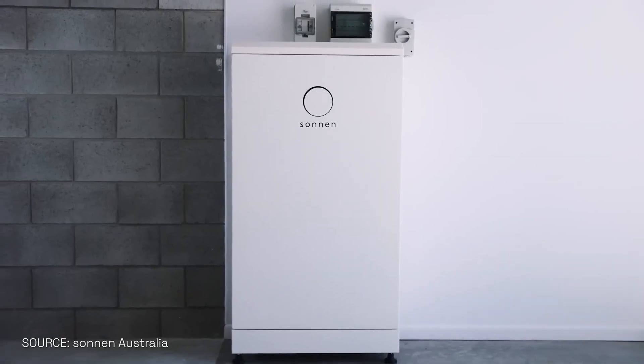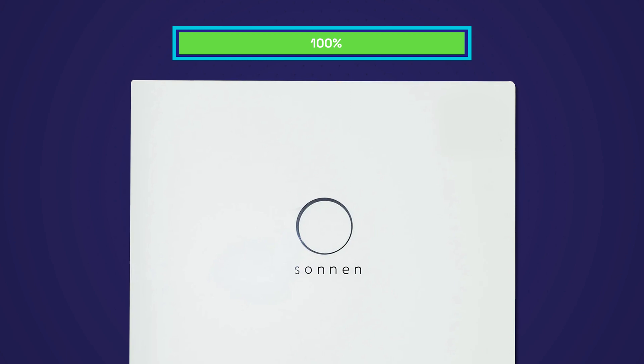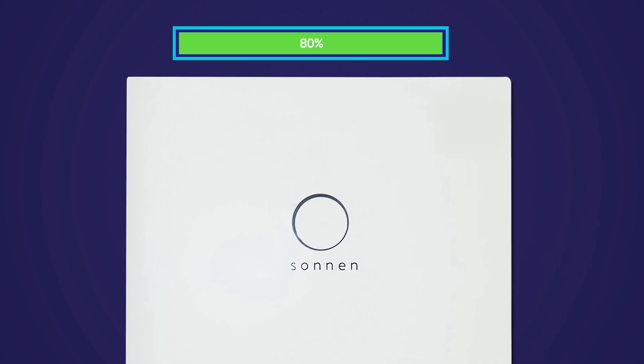Our warranty is quite strong — it's 10 years or 10,000 cycles. That would enable you to cycle this battery 2.7 times a day and still reach your 10-year warranty. If you only cycle it once a day, you'd likely get more than 10 years, though I won't state that due to Australian consumer laws. What I will say is that at 10 years or 10,000 cycles, whichever comes first, we warranty a minimum of 80% capacity remaining.